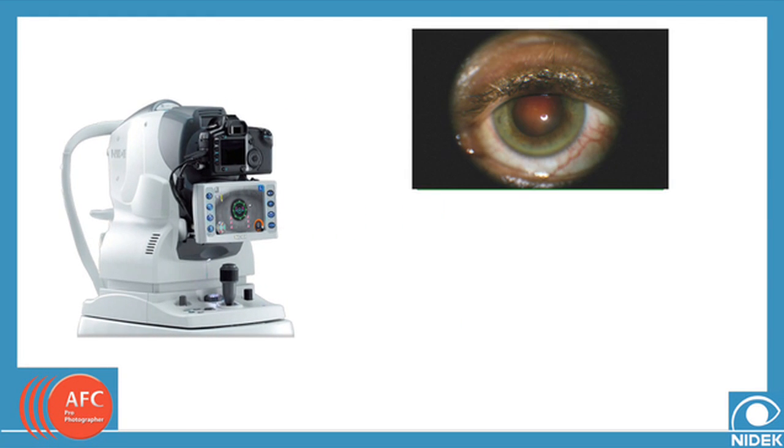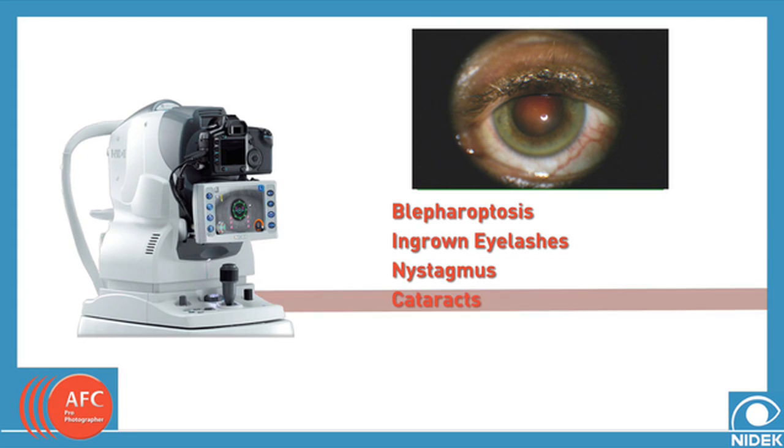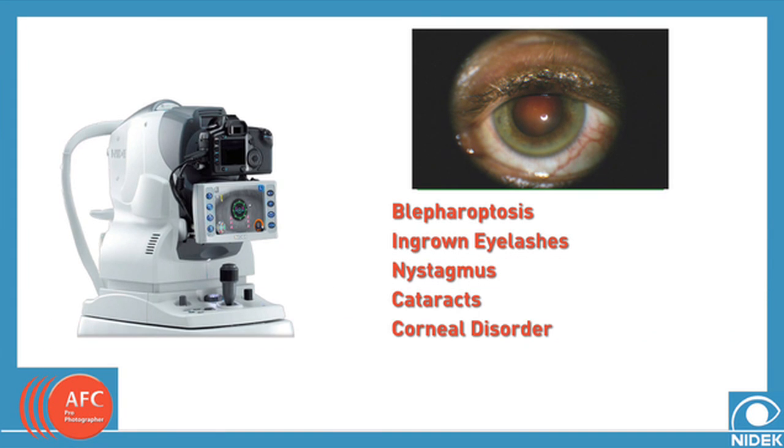This can have an impact on diagnosing blepharoptosis, ingrown eyelashes, nystagmus, cataract, corneal disorder, as well as other related conditions previously difficult to detect.